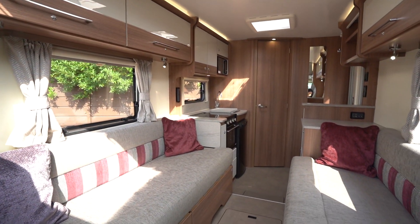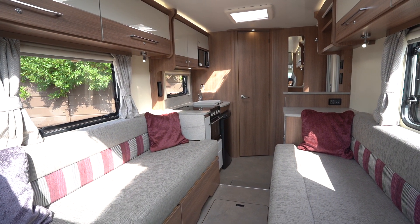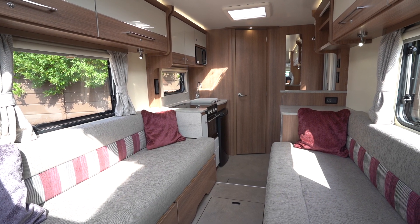So an all-round fantastic motorhome. If you'd like any further details on this vehicle, feel free to give us a call. Our website link is in the description below — thank you for your time.